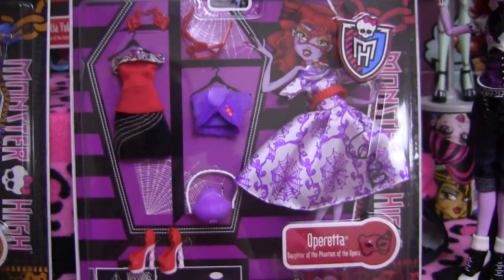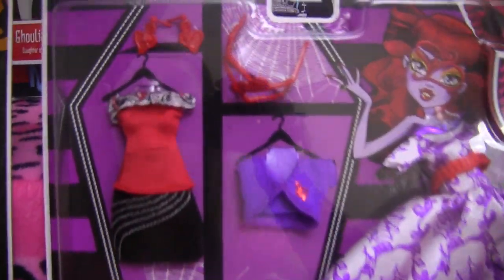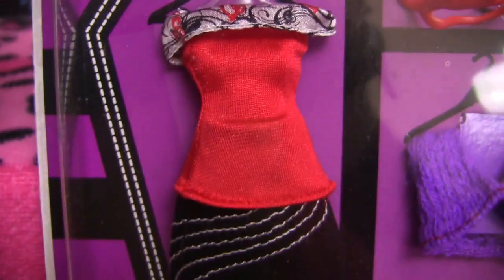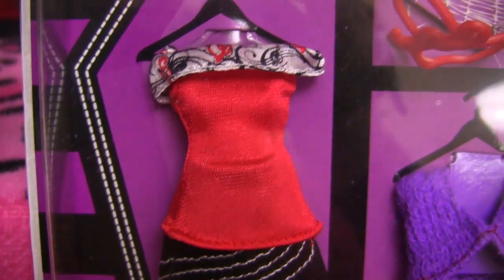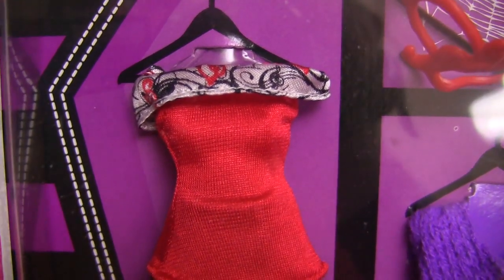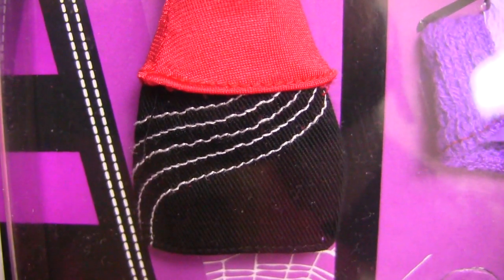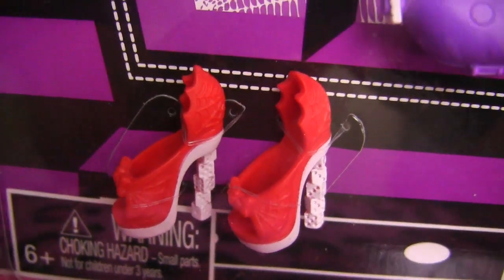Next is Operetta! She comes with earrings. Here's her outfit — here's the top! It's red and it has a little border at the top with little music note designs in it. And here's her little mini skirt — it's got some white stitching on it. And here are her really cool shoes — I think these are the coolest ones out of all the fashion packs! They have little dice for heels!